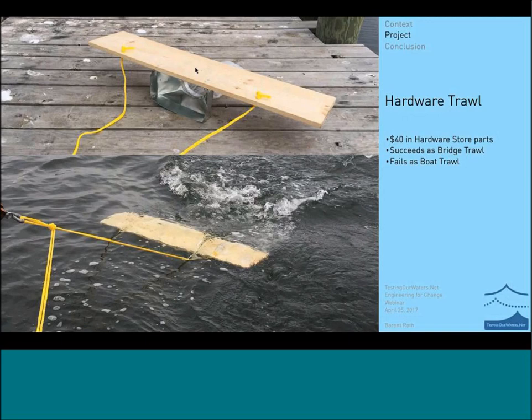One of the first trawls we created was a hardware trawl designed by Marcus Erickson, made from $40 in hardware store parts: an air conditioning duct, a paint filter for a five-gallon bucket as the net, and a large plank of wood. It works as a bridge trawl, but for a boat trawl it doesn't stay up above the surface the way we want it to. The plastic often sits right on the surface, so if you're pulling a trawl on a boat, you want to make sure it's capturing everything going over the surface of the water.